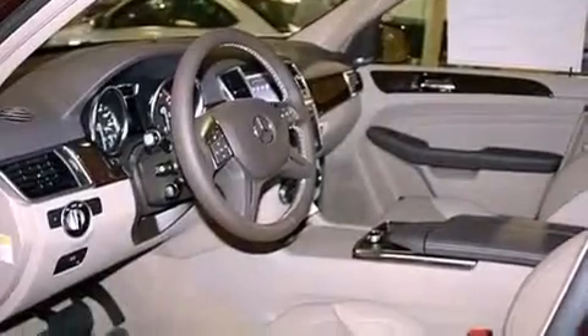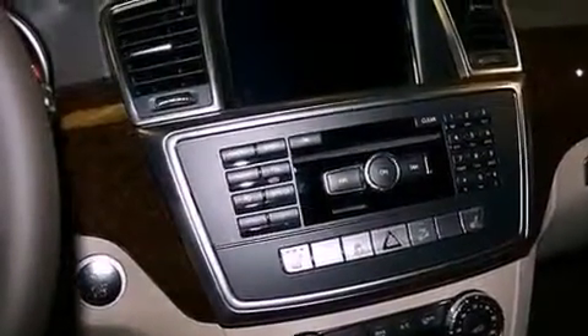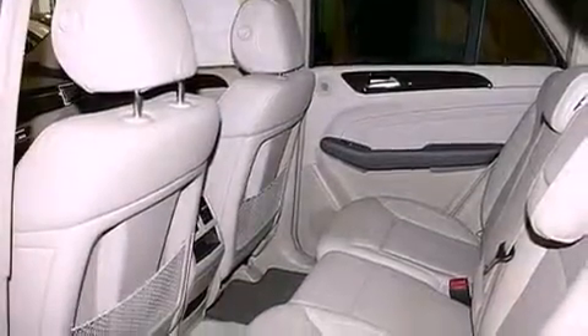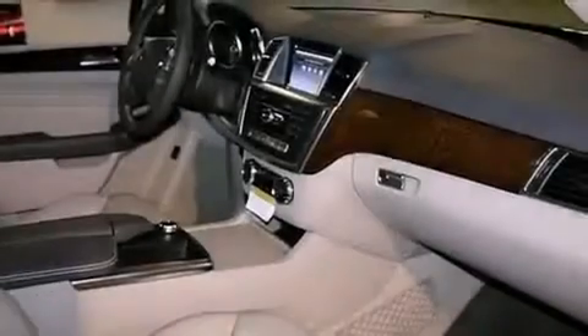A heated multi-function steering wheel, heated seats, a navigation system, a Harman Kardon audio system, aluminum wheels, roof rails, lane keeping assist, blind spot assist, a rear view camera, and a sunroof that enables you to fill the cabin with fresh air at the push of a button.